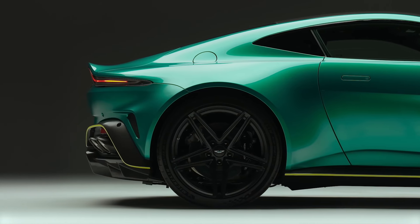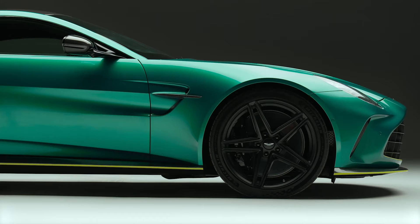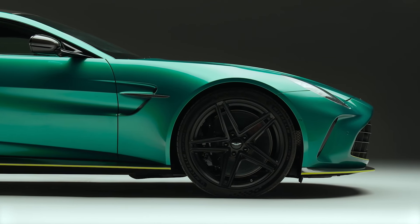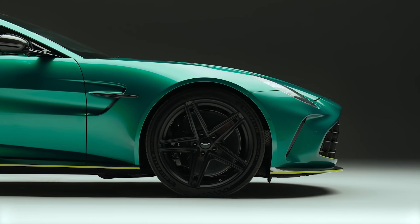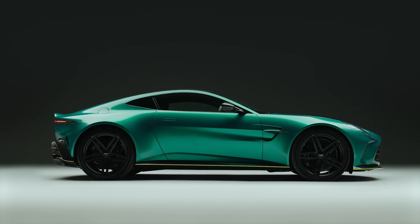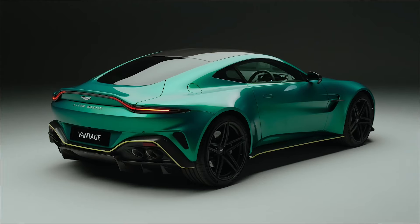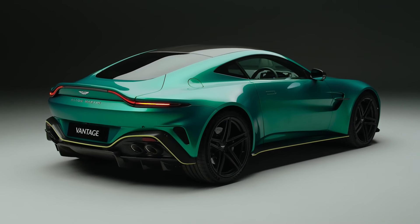Aston Martin has been producing the Vantage for 74 years. The current generation of the two-door GT car has been on sale since 2018 and is receiving a major update after six years on the market. Think of it like a regular mid-cycle facelift but filled with the mechanical stuff you actually care about.